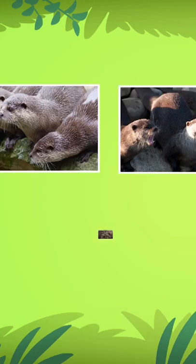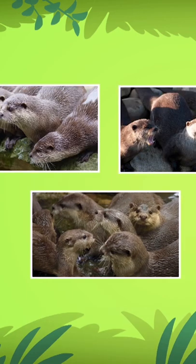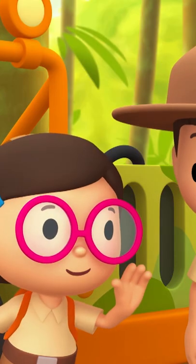Male smooth-coated otters tend to be larger in size than females. This one seems just the right size. We're here to return him to his family.